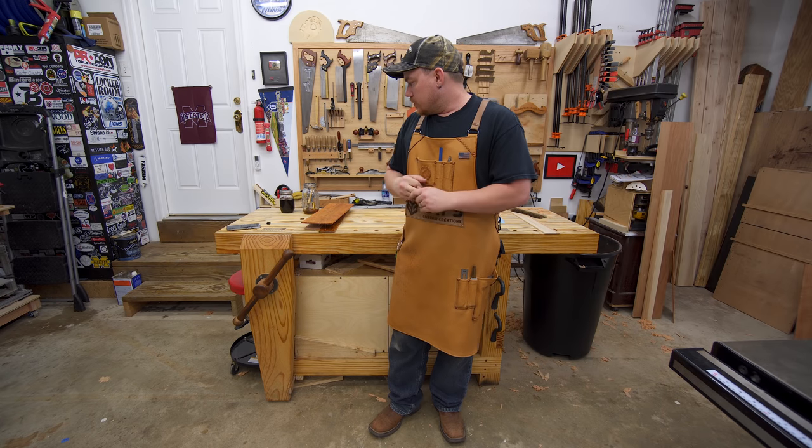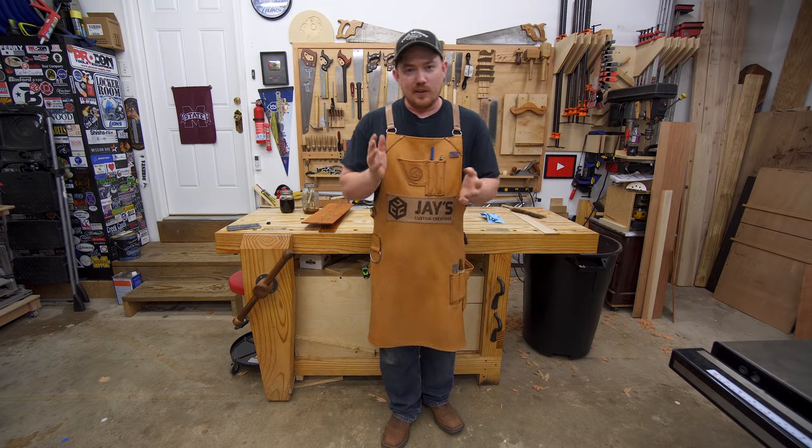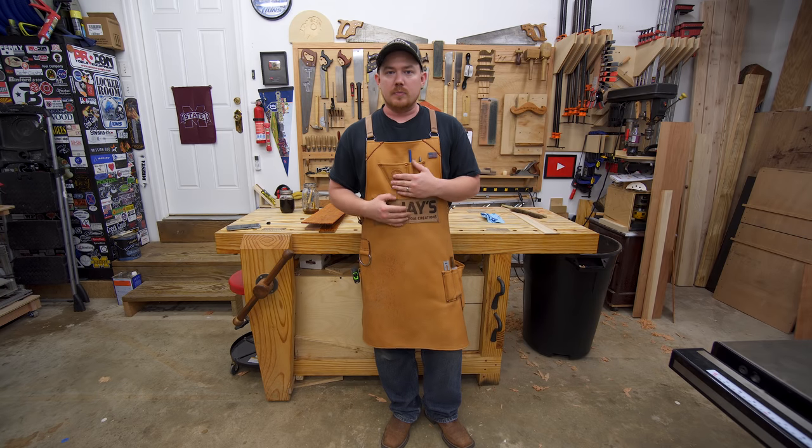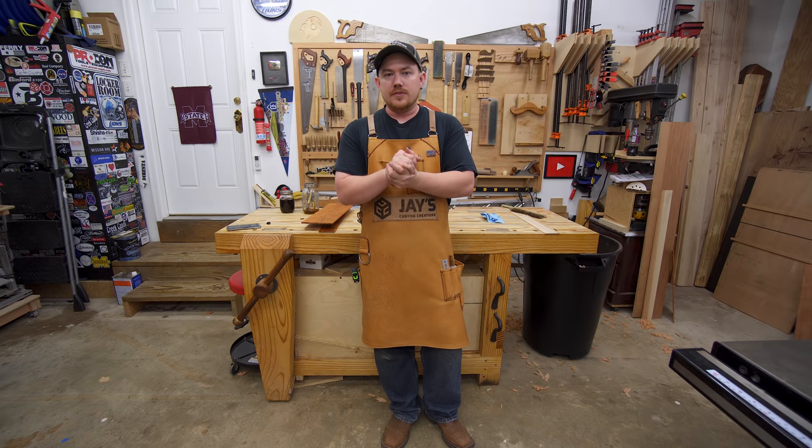I've got to wait on some shellac to dry, which won't take long, but I figured I would talk about my leather apron — my shop apron that's been gathering a lot of comments on my recent videos.